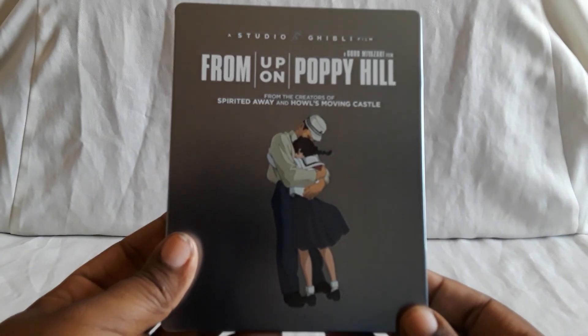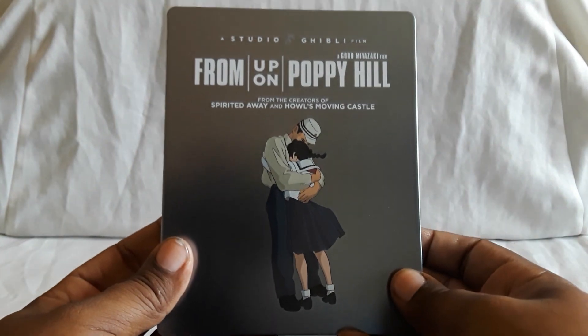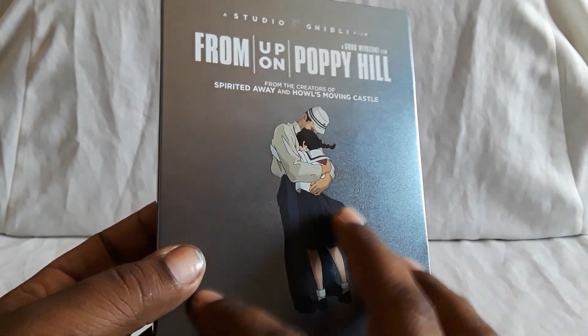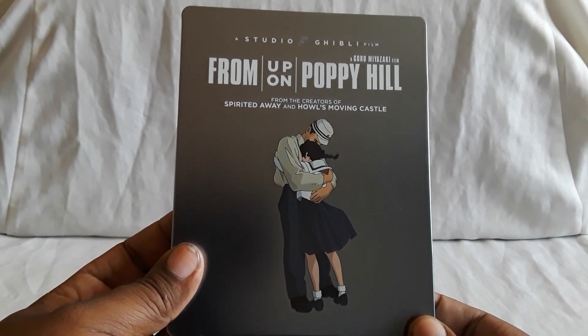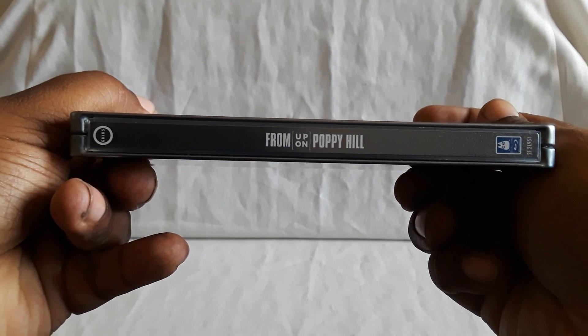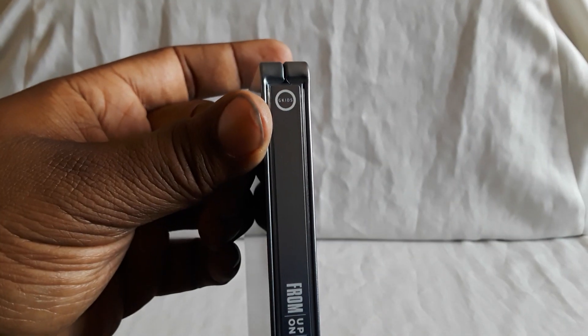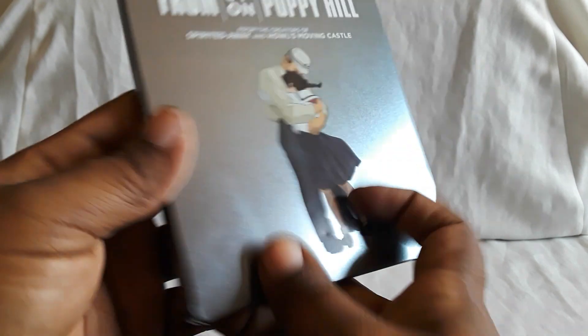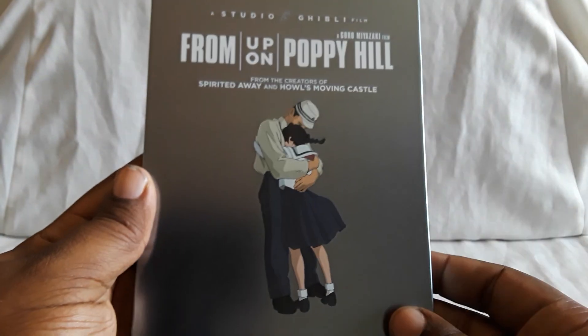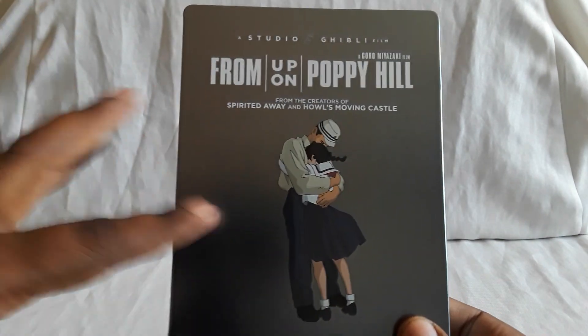Last up, we have From Up on Poppy Hill, done by Goro Miyazaki — another Studio Ghibli film. This has a nice silvery, chrome-into-white color. Very shiny. Here's the spine. On the front there are our two leads. This is another very fine story — I would say deeper in a way, kind of darker because of what's going on around the characters. But very, very good.